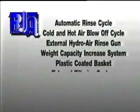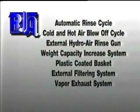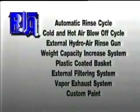Other options include an automatic rinse cycle, a cold and hot air blow-off cycle, an external hydro air rinse gun, a weight capacity increase system, a plastic coated basket, an external filtering system, a vapor exhaust system, and custom paint if you want a color other than RotoJet blue.